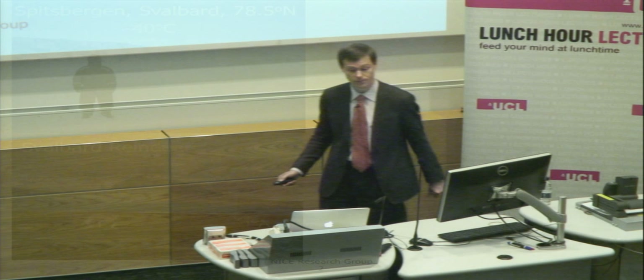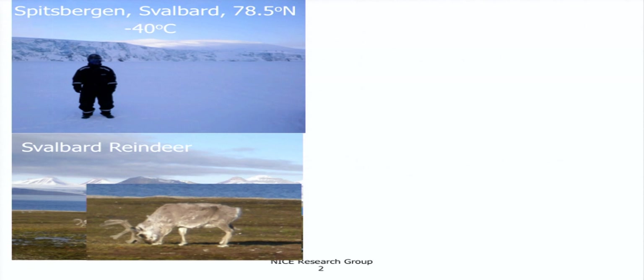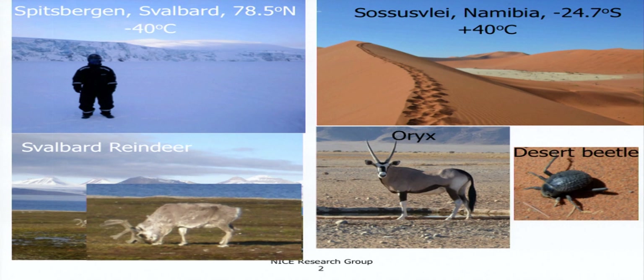A couple of years ago I was up north — really up north — very close to the North Pole in Spitsbergen, Svalbard. You see the conditions there: minus 40 degrees C, and remarkably this picture is taken in July. There are large mammals such as these specially adapted Svalbard reindeer who can live there. They have very thick snouts because otherwise they would rely too much on eating ice to get water. These snouts act as water and heat exchangers — when they breathe out, you don't see their breath, and they can get water even out of dry Arctic air.